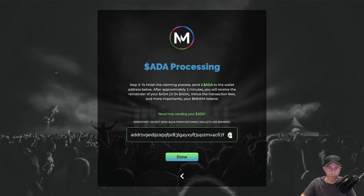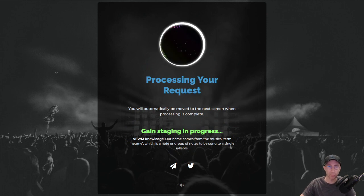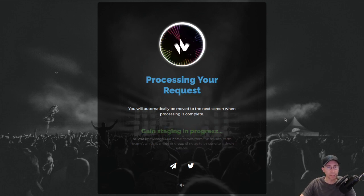You go to the claim, and then you send 2 ADA to unlock it. You can copy that address, paste it into your wallet, pay the fee, and then approximately 1.34 ADA is going to come back to you with the Noom tokens. I have this set up in a fake mode right now, so we'll just assume we've paid, and then it'll walk us through processing.